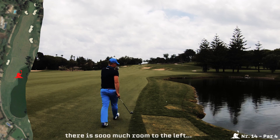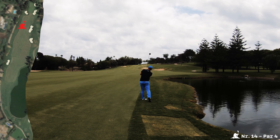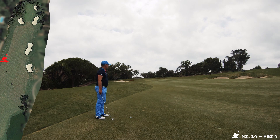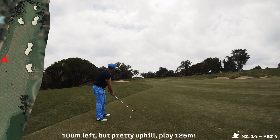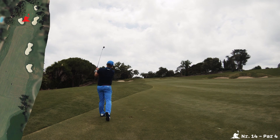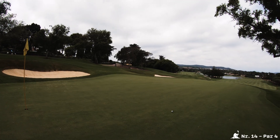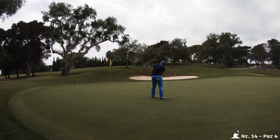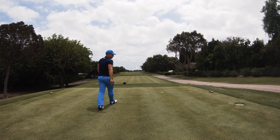I was lucky — my tee shot faded a little bit and ended up here. My second was supposed to go further to the right; nevertheless it's okay down here but it's very uphill. Third shot: it's 102 to the green but I play it as 125. So a lovely par-4 forward — just 407 meters.